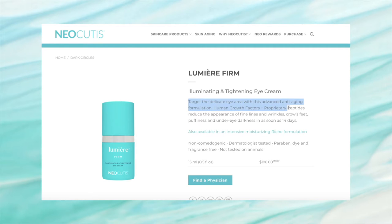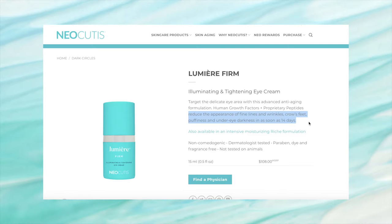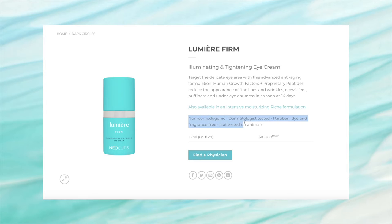I'm going to start this video by going through the website and seeing what exactly this $108 eye cream promises — how do they justify this price tag? This is an illuminating and tightening eye cream. It says it targets the delicate eye area with an advanced anti-aging formulation. Human growth factors and proprietary peptides reduce the appearance of fine lines and wrinkles, crow's feet, puffiness, and under eye darkness in as soon as 14 days. It's also non-comedogenic, dermatologist-tested, paraben, dye, and fragrance-free, and not tested on animals.